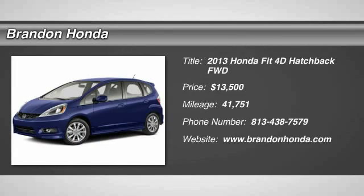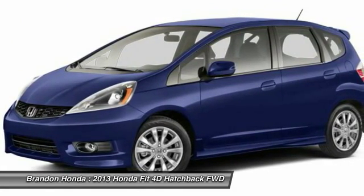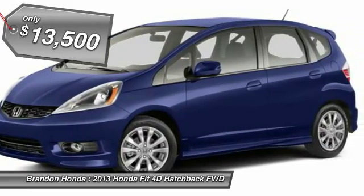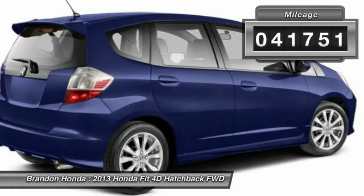The 2013 Honda Fit. The Fit was engineered to be useful, efficient, and reliable. But its most important attribute is its innate charm and coolness, and is priced below $15,000. This vehicle has less than 45,000 miles.